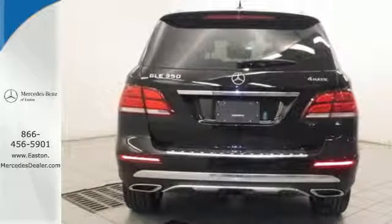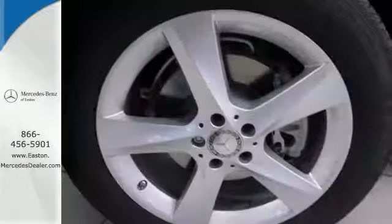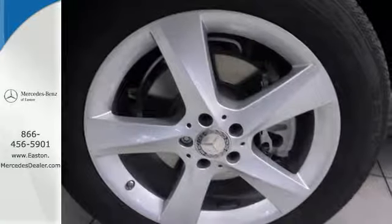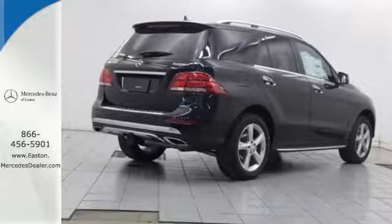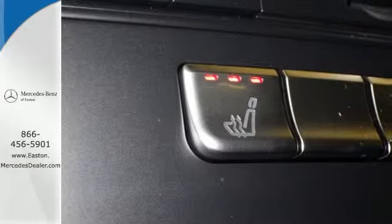Dual-zone climate control, Bluetooth and heated seats help make the ride comfortable and fun. And while the ride is quiet on the inside, this GLE is ready to tackle whatever is happening on the outside with Crosswind Assist, Collision Prevention Assist Plus and Attention Assist.